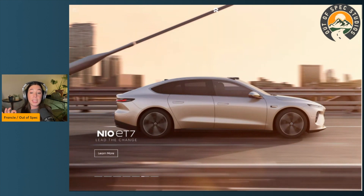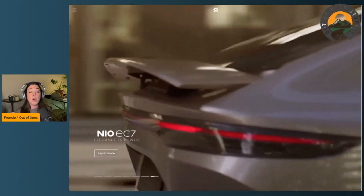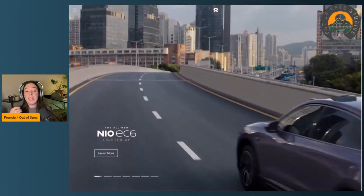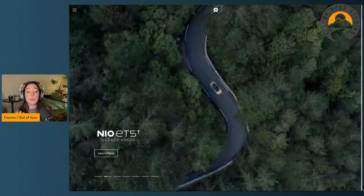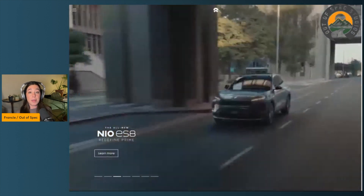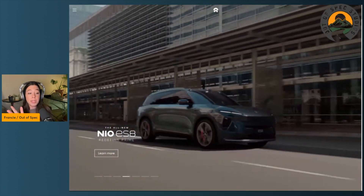NIO has apparently filed to use solid state batteries with 14 of its EV models, filing with the Chinese government's Ministry of Industry and Technology. This isn't the first solid state battery news from NIO — in fact, WeLion New Energy Technology and NIO announced in January 2021 that NIO users would be able to rent the WeLion solid state batteries. The 150 kilowatt-hour battery could reportedly power EVs up to 1,100 kilometers on a single charge, and cost about $41,000 US dollars to produce.